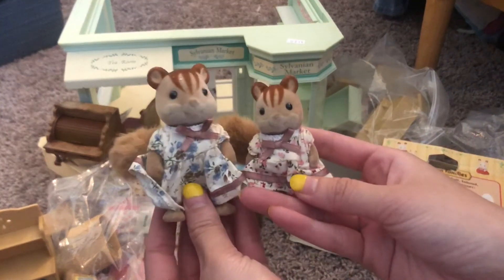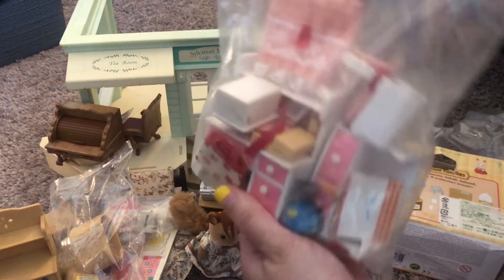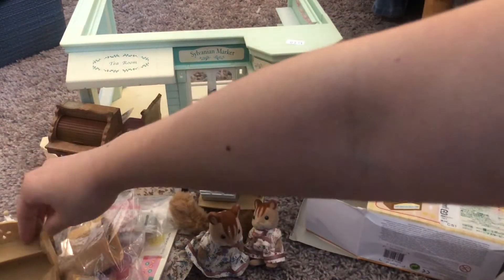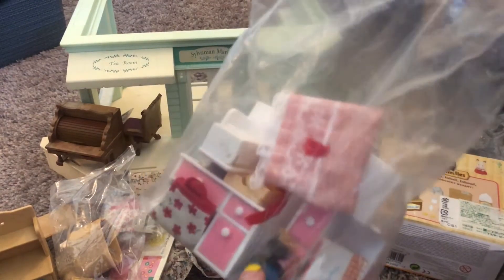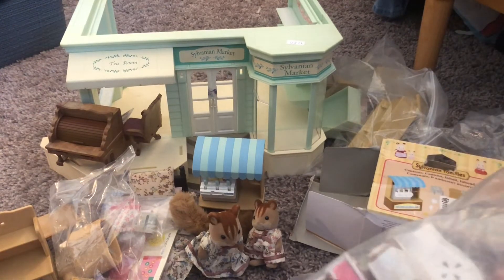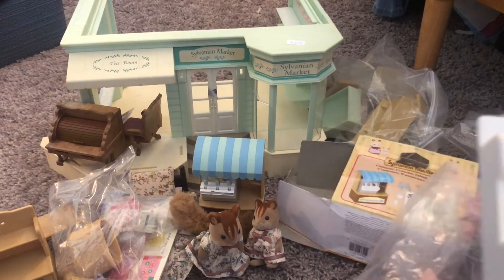I also got these two squirrels — I didn't realize I bought these, but they came with a furniture set. Then I have another desk set. This is the exact same desk set as this one, I think — same mold. I have another version in a different color. That one was supposed to be for my niece, and then I found the brown one after I bought this one. I thought the brown one was a little bit cuter, if I'm being honest.